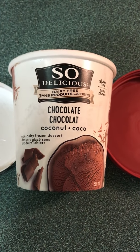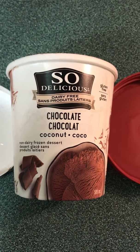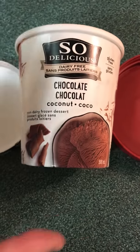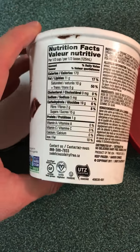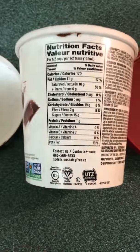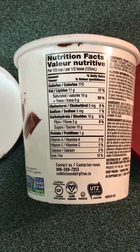I'm bringing you this So Delicious dairy-free, gluten-free coconut chocolate frozen dessert — 500 milliliters for the container. It's gluten-free, and there's the non-GMO verified symbol. For the nutritional facts, half a cup is the serving size at 170 calories.